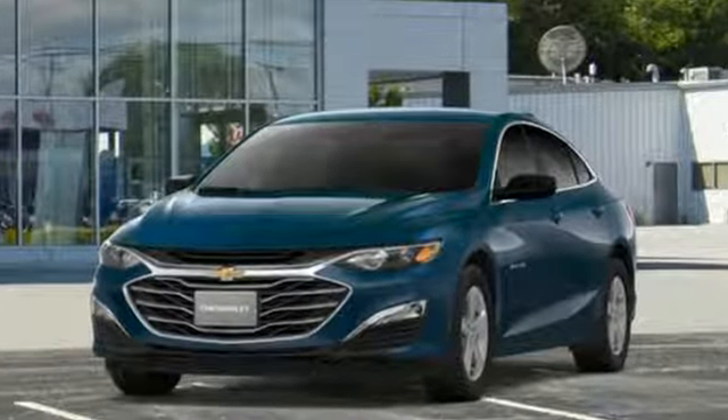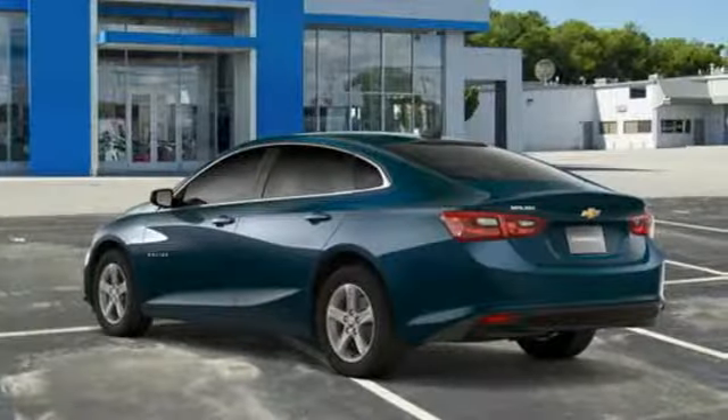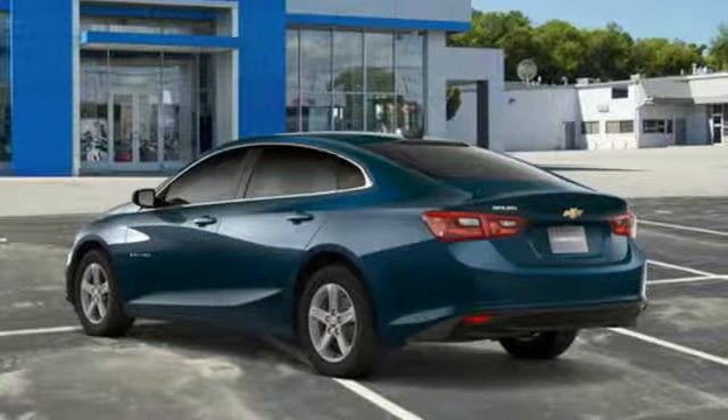There's more than a century of ingenuity and significance in every Chevy. The time is now — see it for yourself today.